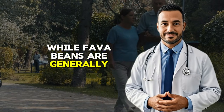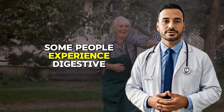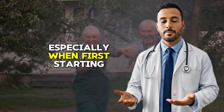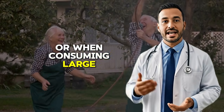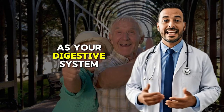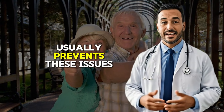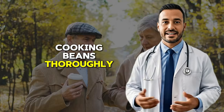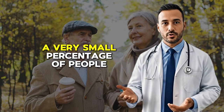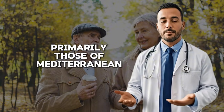The second common question concerns side effects. While fava beans are generally very safe, some people experience digestive upset including gas, bloating, or diarrhea, especially when first starting or when consuming large amounts. Starting with small portions and gradually increasing as your digestive system adapts usually prevents these issues. Cooking beans thoroughly and chewing them well also improves digestibility. A very small percentage of people, primarily those of Mediterranean descent, may have a specific enzyme deficiency to be aware of.